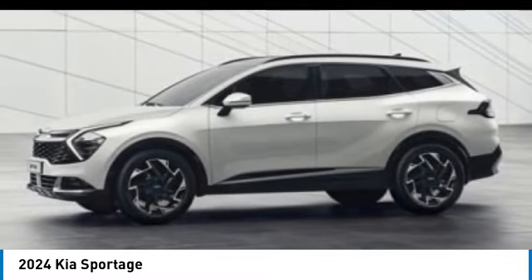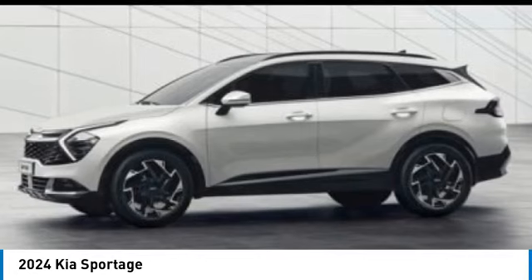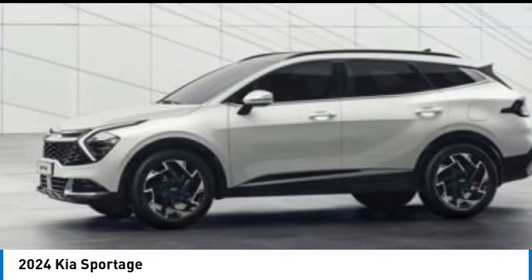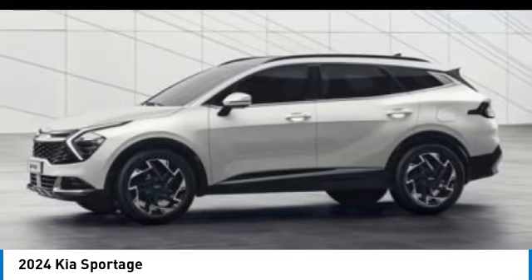Come test drive the 2024 Sportage. With its sleek and stylish exterior and its roomy feature-laden interior, the Sportage both looks good and performs well on the road. This vehicle has less than 100 miles. Here are some of this vehicle's great options.